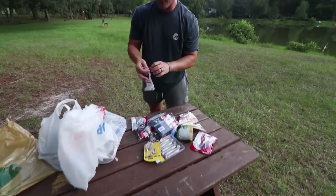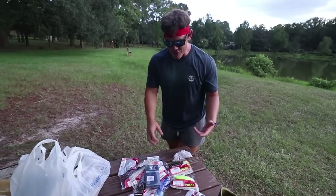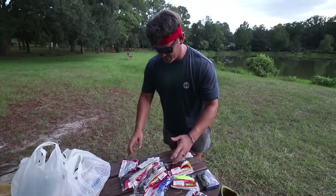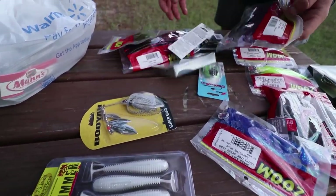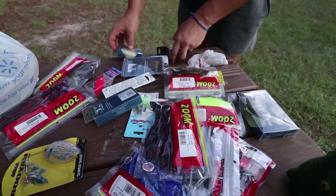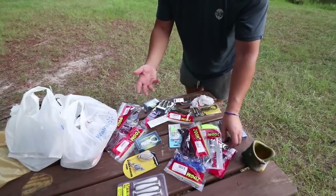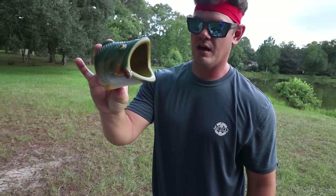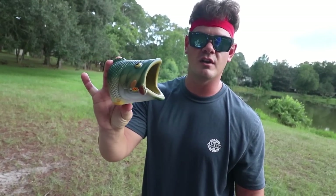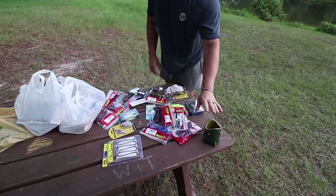Right here we've got our Bass Pro bag, Walmart bag, and Academy bag. We went to Academy first, then Walmart, then Bass Pro. Dumping out Academy first - the receipt shows $92 spent. Overall, what an awesome haul at Academy! Just look at all this stuff. You could literally catch big fish on all of this - maybe not numbers on every single bait, but probably big fish.